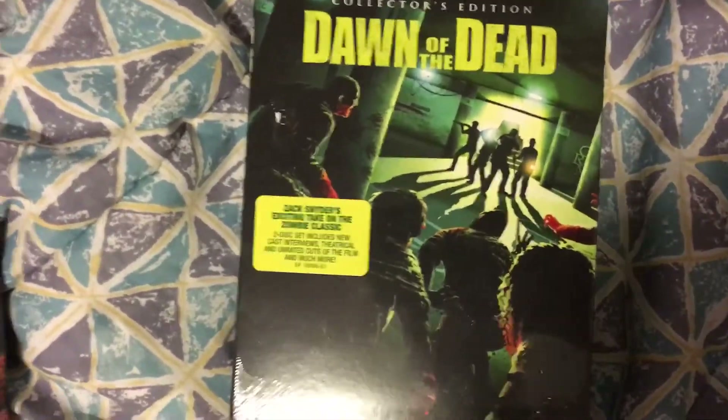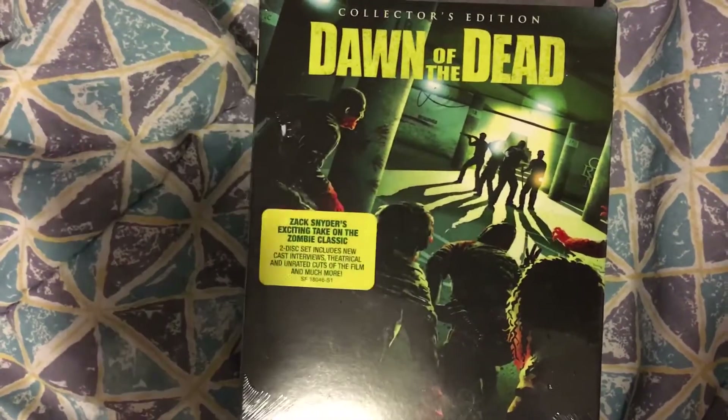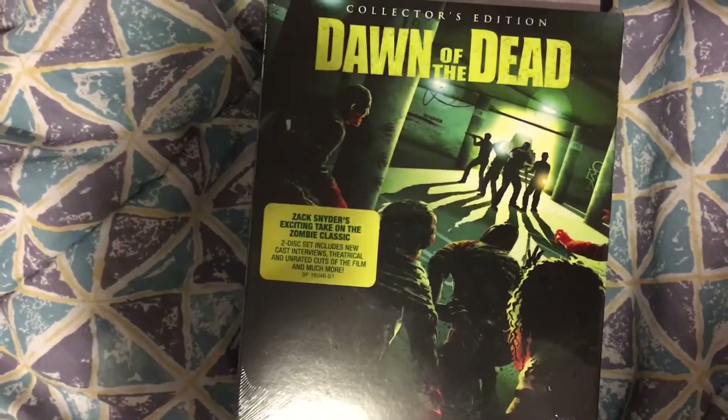Alright, next up we have 'Dawn of the Dead,' the remake from Scream Factory. Originally I wasn't gonna get this one either, but I picked up a copy for a friend and started doing some research on it and found out that this release is actually the true uncut release.